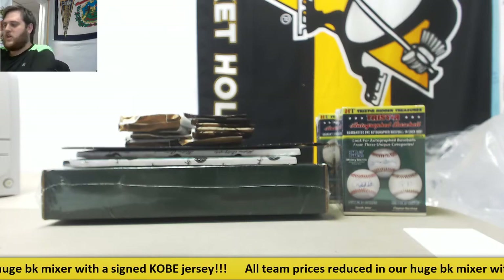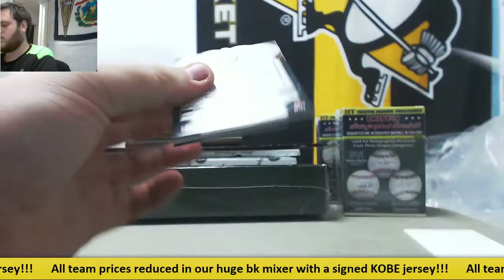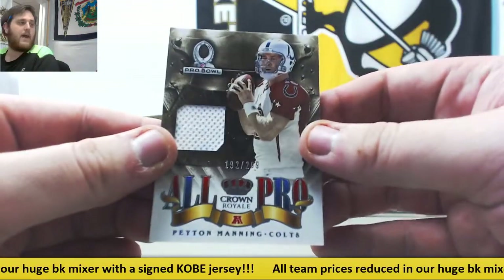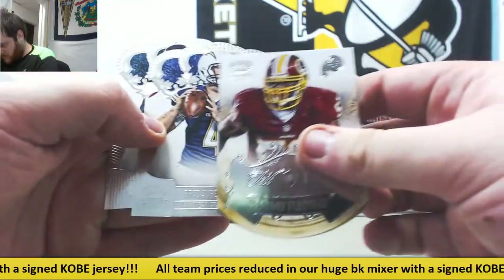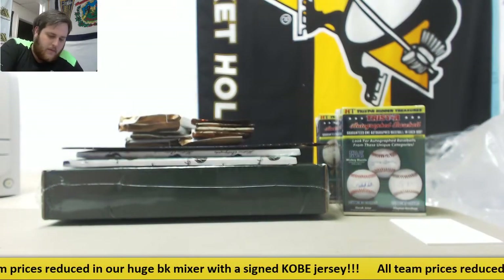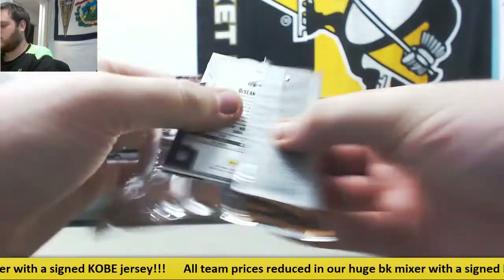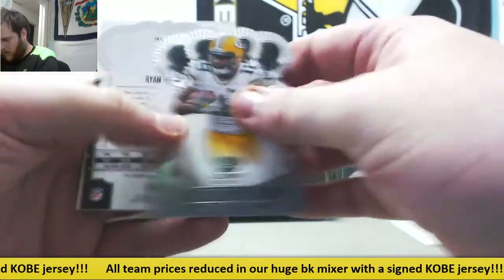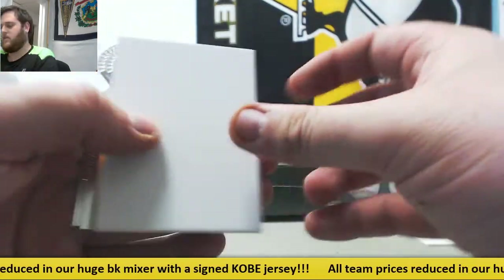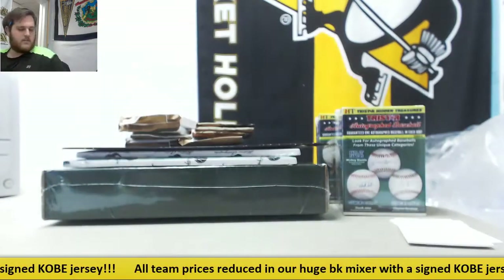Alright, this is for Jason P right here — Crown Royale Pack. David Wilson, jersey swatch out of 299, Peyton Manning, London Fletcher, Brad Sorenson, Deshaun Jackson. And Jason P has another one as well — another Crown Royale Pack: Randall Cobb, Ryan Griffin 42 out of 99 rookie auto, Decoy, Russell Shepard out of 25, Spencer Ware, Deshaun Jackson. So that is for Jason P.